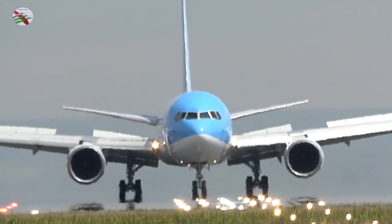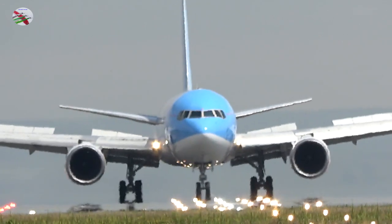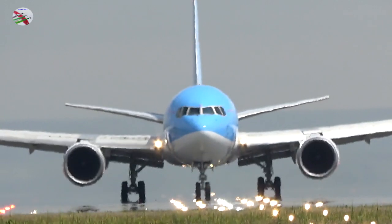Kestrel 830, via Juliet 1, line up and wait, runway 23R. Line up and wait, runway 23R, Juliet 1, Kestrel 830.